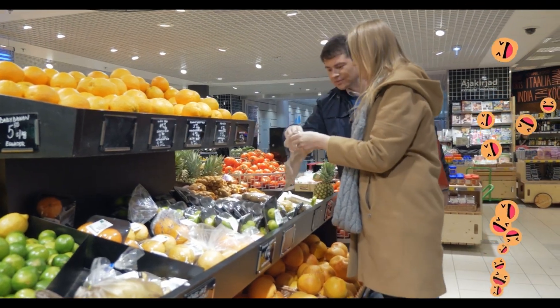Next, let's look at bananas. Do you like banana pancakes? Or fruit salad with sliced banana? Or banana bread?